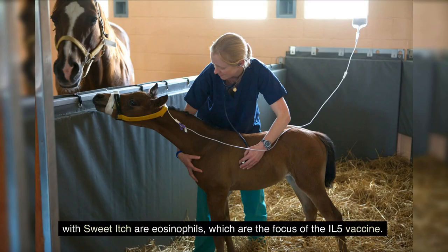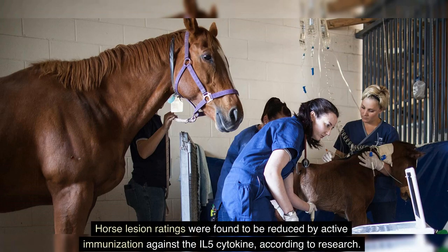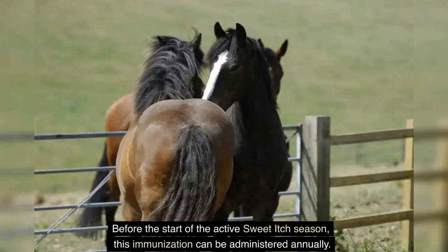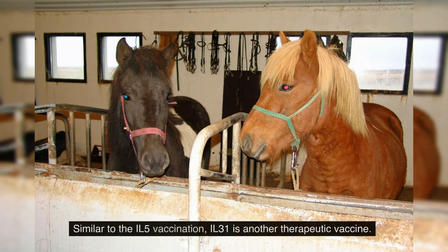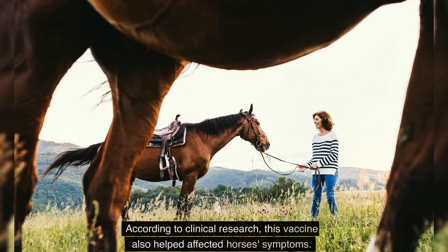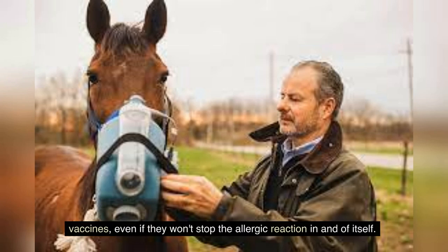The main inflammatory cells present in lesions on horses with sweet itch are eosinophils, which are the focus of the IL-5 vaccine. Horse lesion ratings were found to be reduced by active immunization against the IL-5 cytokine, and this immunization can be administered annually before the start of the active sweet itch season. The IL-31 vaccine targets a distinct cytokine that causes itching in lesion regions; clinical research showed this vaccine also helped affected horses' symptoms, even if neither vaccine will stop the allergic reaction itself.